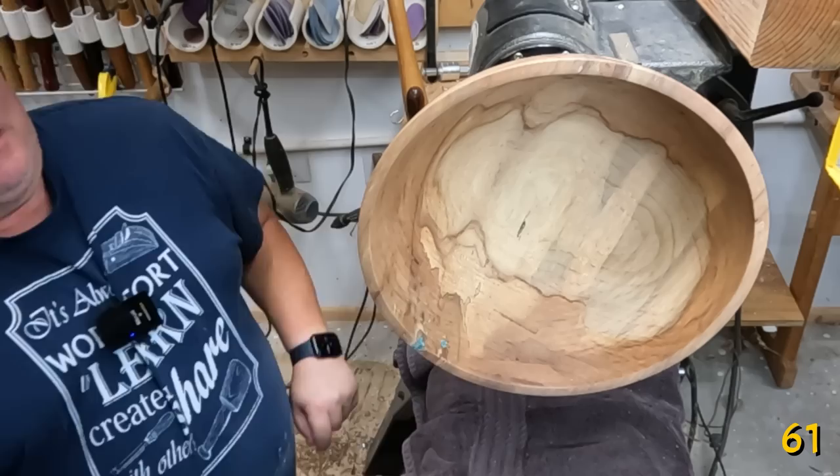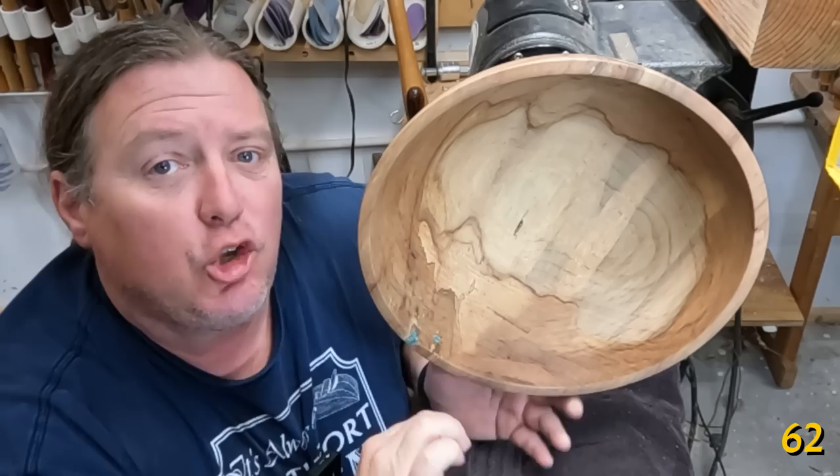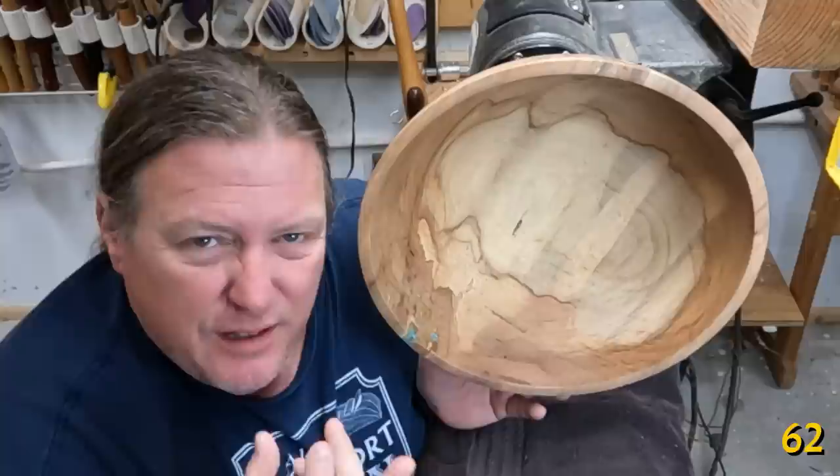Some species are prone to splotching whenever you use an oil or absorbing finish. If you have one of those species — cherry is a prime example — I highly suggest using shellac as a first coat. Shellac is a universal finish; all other finishes will stick to it. Using it as a first coat will somewhat fill in the open pores so it will absorb less oil, and thus you'll get less splotching.